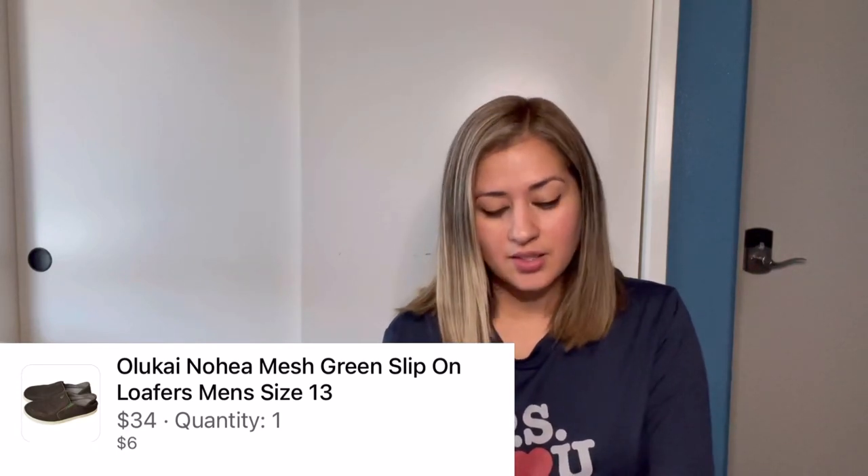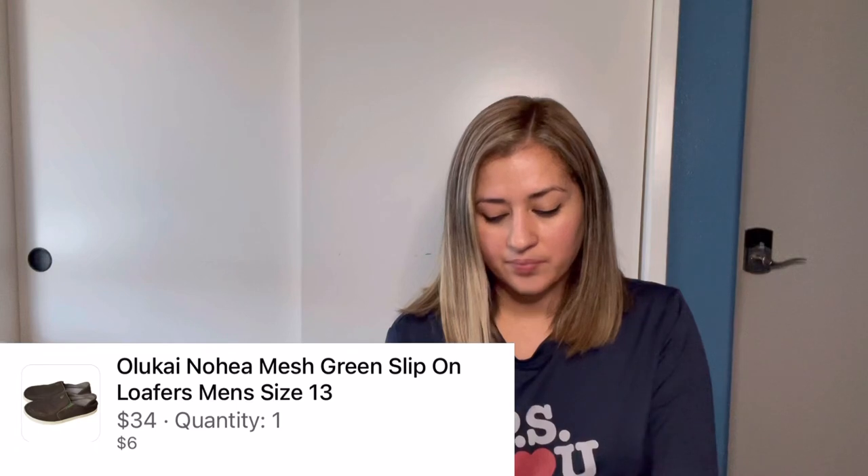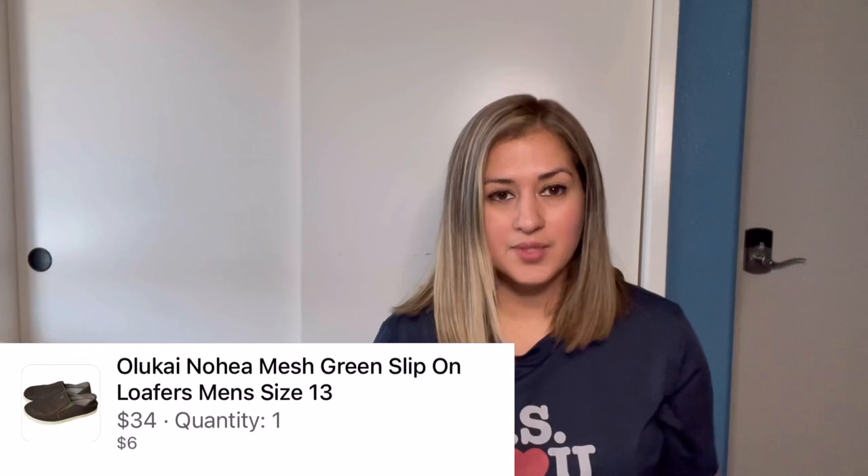Next were these Olakai Nohia mesh green slip-on loafers in a size 13. I sold these for $34 and after fees I made $31.60. My cost of goods was $6, so I ended up profiting $25.60.